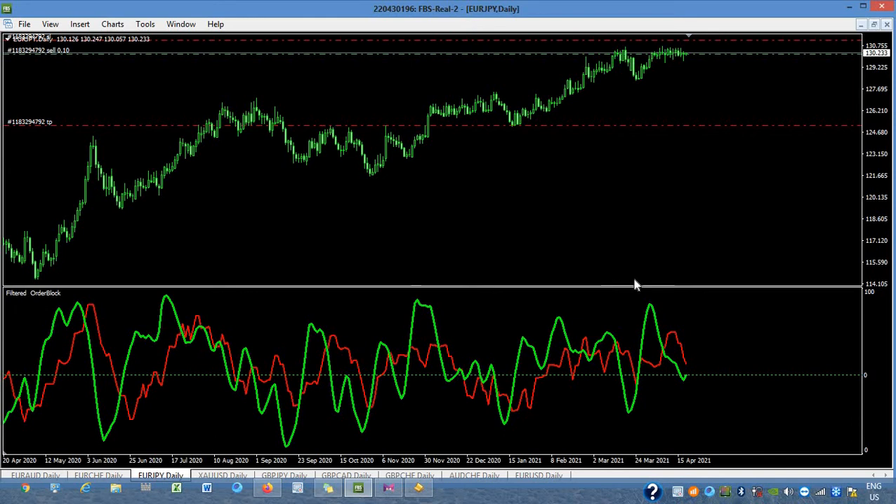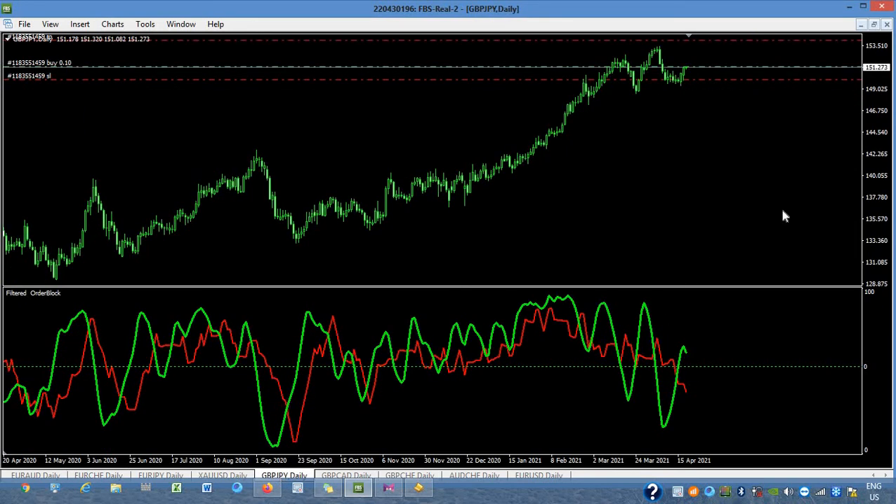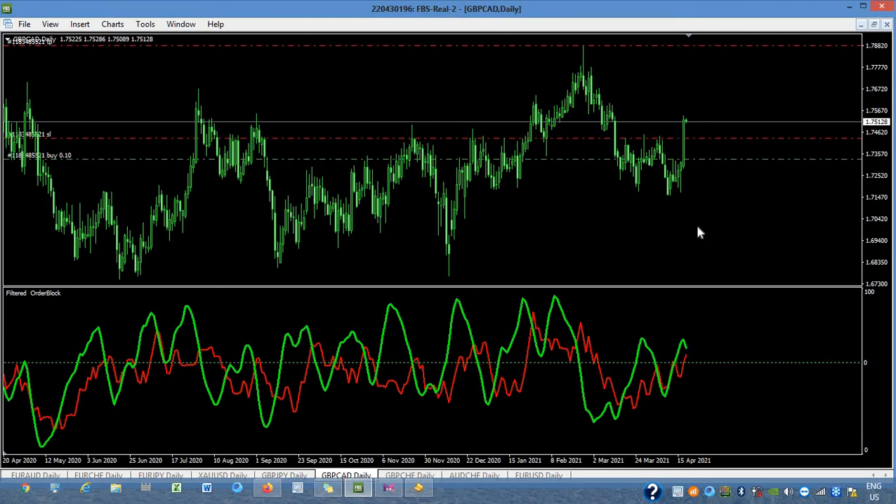We will wait if this order block is crossing the momentum of EUR/JPY again. So we will close these two orders and leave the entries on GBP/JPY and GBP/CAD.